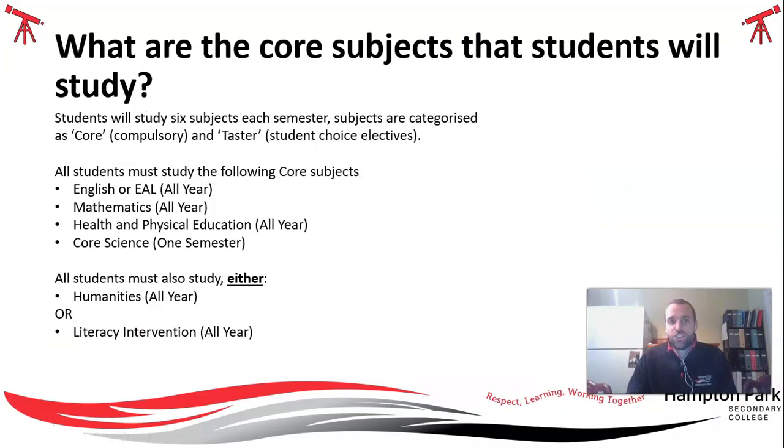As an Explore student, you'll be undertaking core subjects across the course of your first year. These core subjects include English or EAL, all year, Mathematics, Health and PE, and a core Science for one semester. You'll also have the opportunity to do a Humanities subject all year, and also a Literacy intervention all year if you are required to do that. Outside of those core subjects, you then get the opportunity to choose TASTER subjects, which are also commonly known as electives.